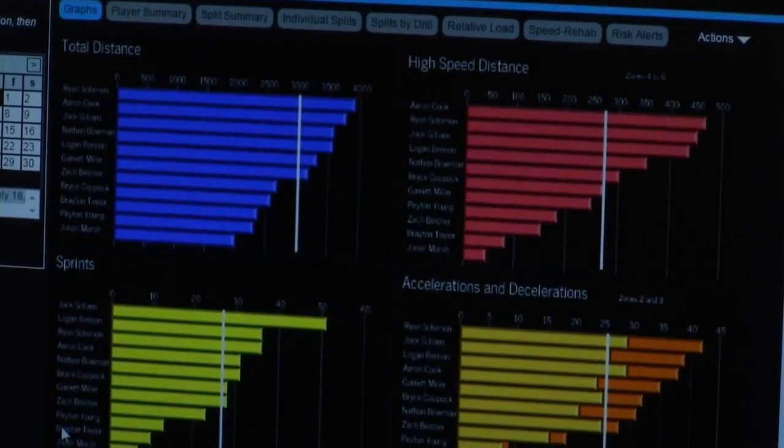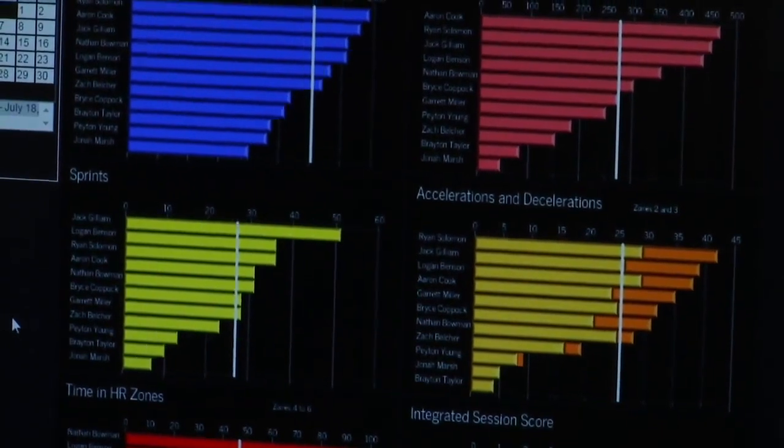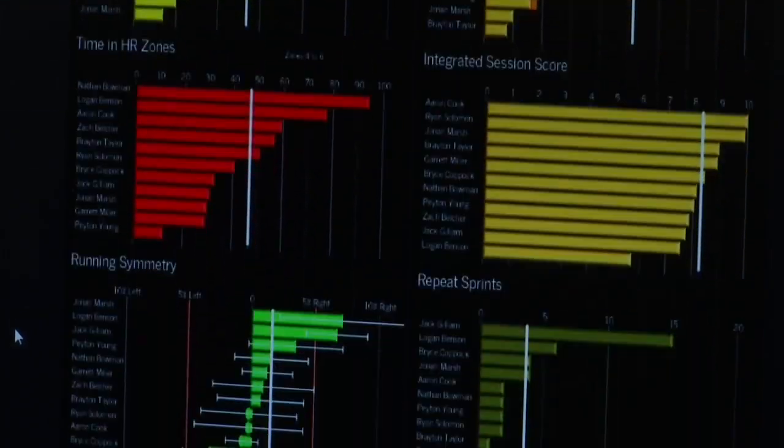We also look at speed bands and how far they travel in certain speed bands. You can look at a practice report and see they went 7,000 yards — but what kind of volume was that? How much was high speed distance, which is 90% or above? How much was tempo distance, that's 75 to 90%? How much was jogging? How much was walking? And how much was what we call grazing — where you're standing on the sideline waiting to go in, just kind of moving back and forth, not really going anywhere, waiting for your turn in the next play.